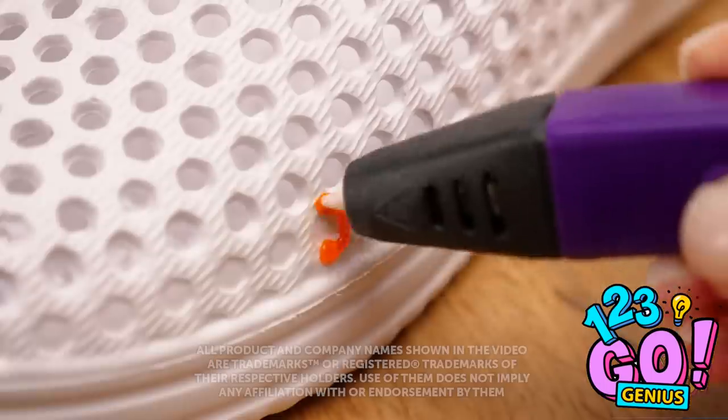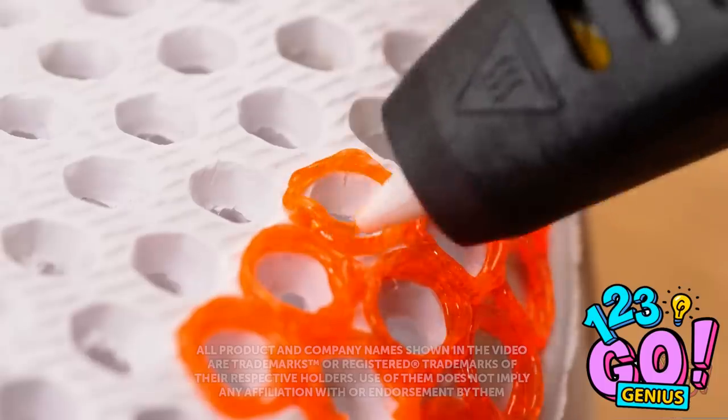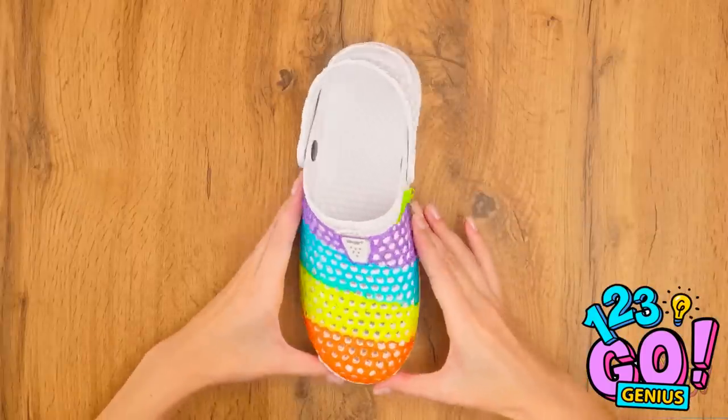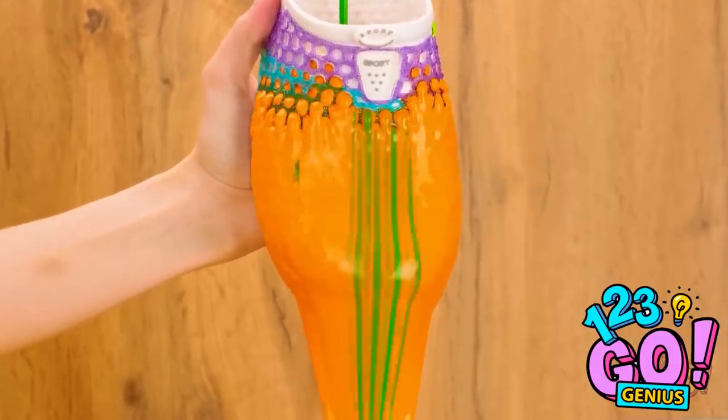All right, time to decorate my crafts! These circles are turning out great! I'm gonna switch colors now — it's gonna be so colorful! Beautiful! And now for the fun part! Look how amazing that is!